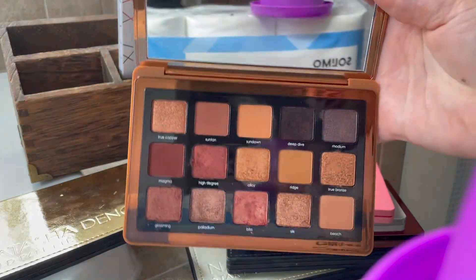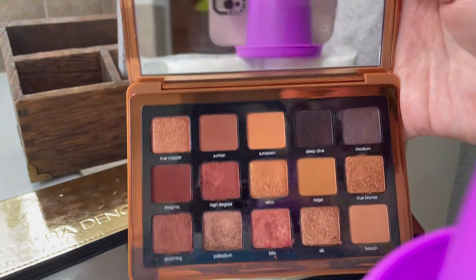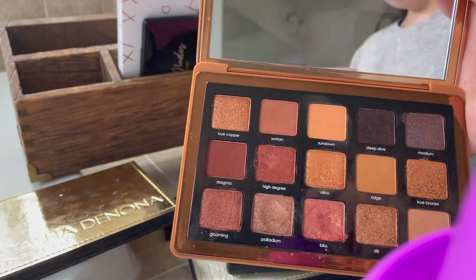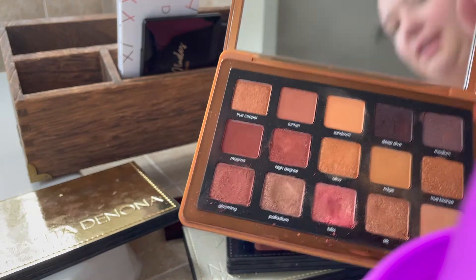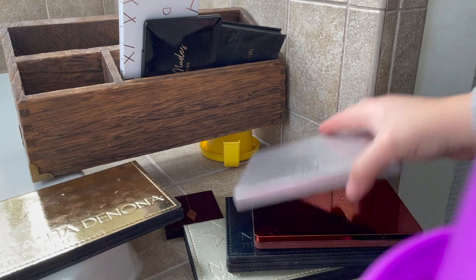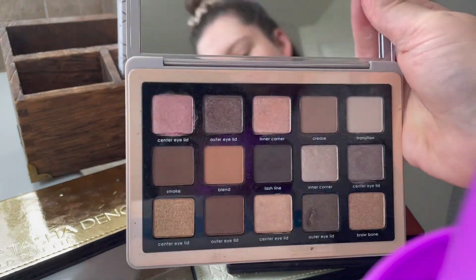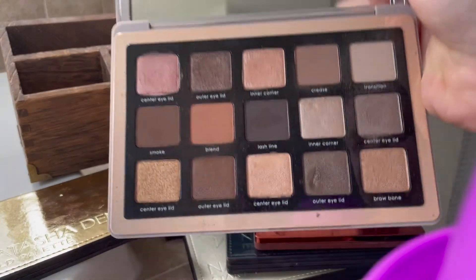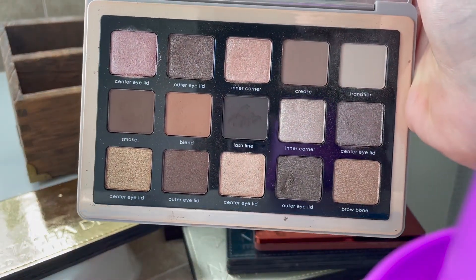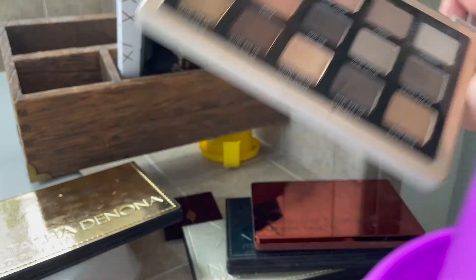The Bronze palette — I don't really use it as much, but I really love it. However, if I'm keeping Beba and all my other palettes, I probably don't need this one. So I'm actually going to declutter the Bronze palette. I'm also going to keep the Glam palette because it's just so unique and fun to me, and I really like it — even though I know it doesn't have the best ingredients.